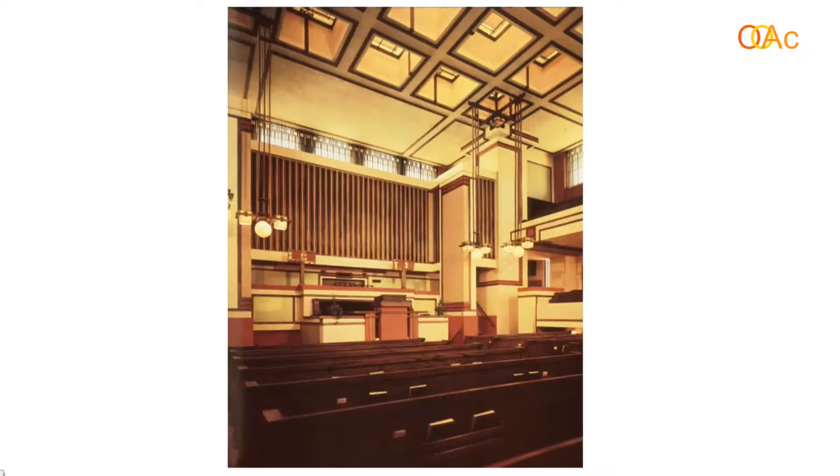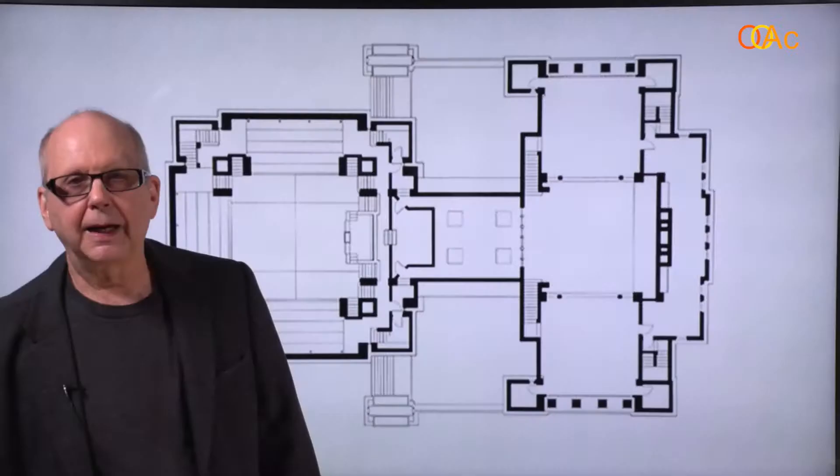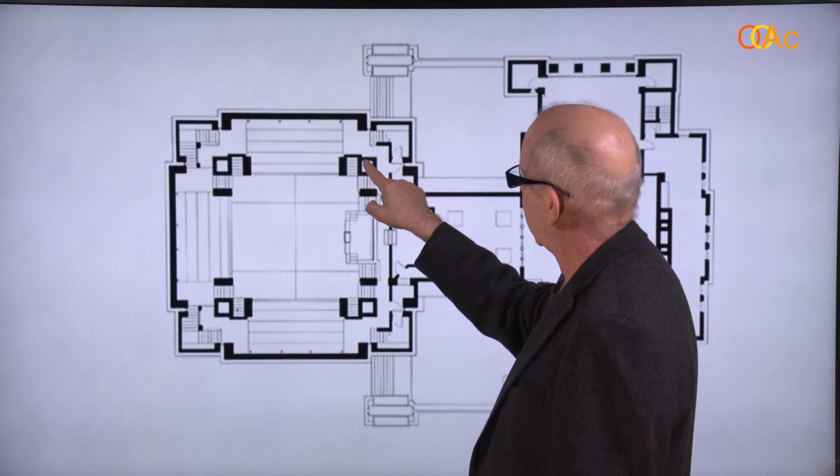Then the spectacular interior, again opening to skylights above with balconies running around. Here's the plan of the building — again we've got a major space, a minor space, and an entrance in between. Balconies running around, a skylight in the middle, and hollow columns that carry the air.